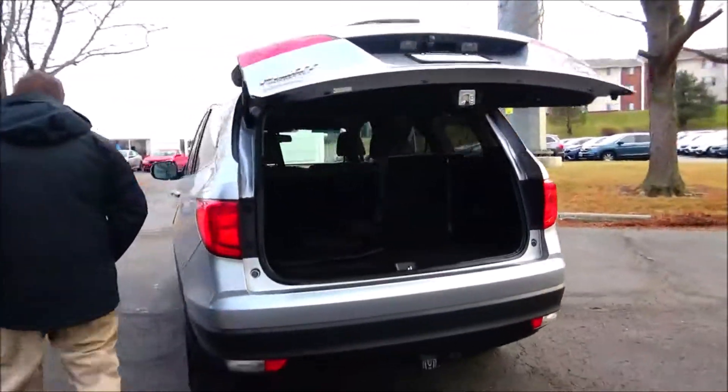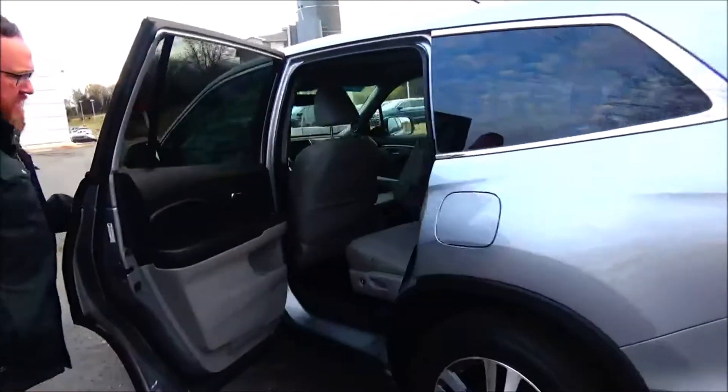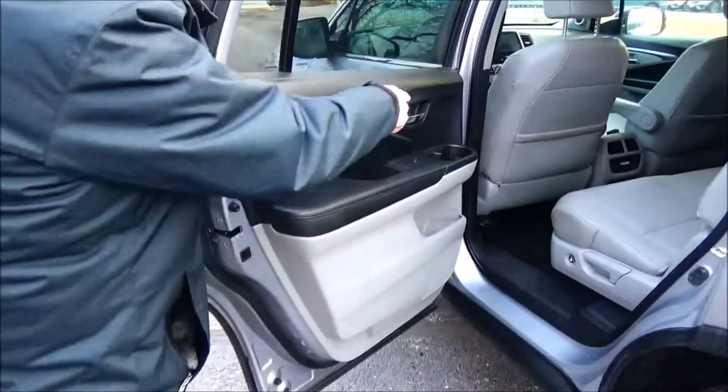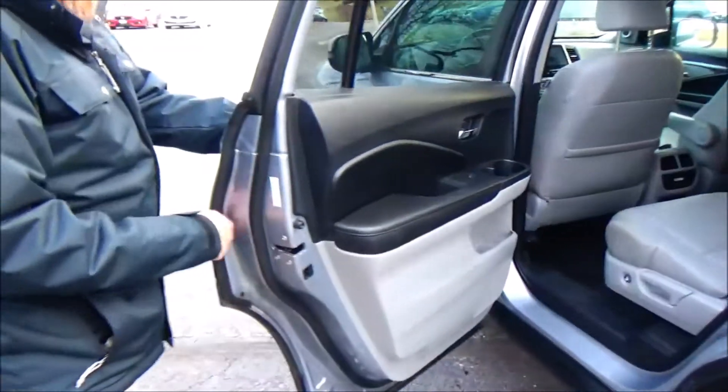The Pilot is an eight-passenger vehicle with lots of leg room in the second row. Center armrest with cupholders, latch system for child safety seats, map pockets, cupholders and storage in the door, and a child security door lock.